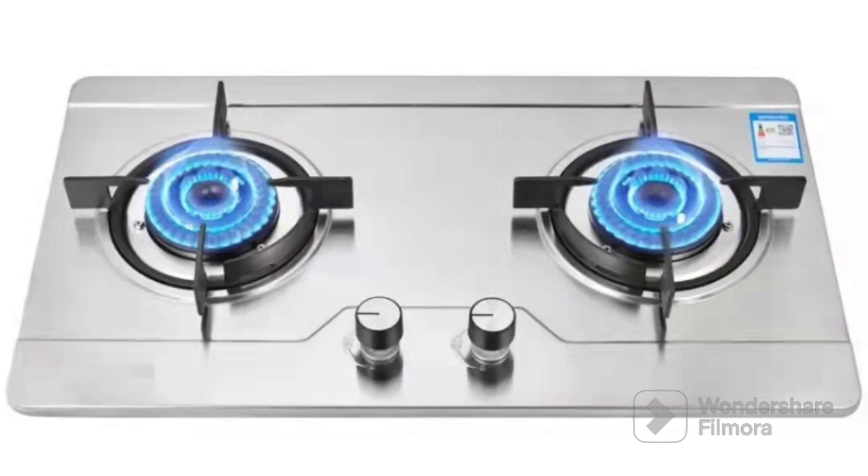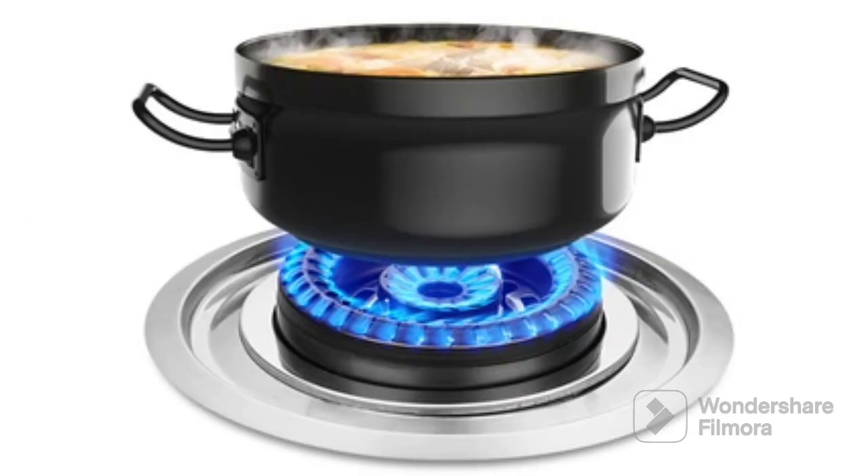This flame is blue in color. The blue flame is hot and strong, which helps cook our food quickly and nicely. So, the blue gas flame is blue in color.